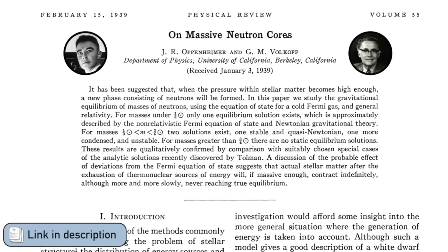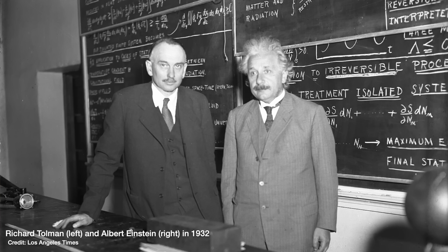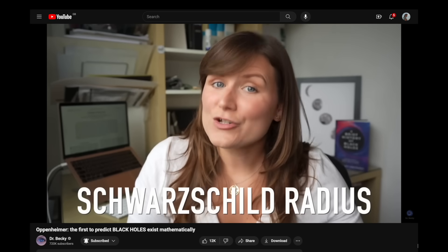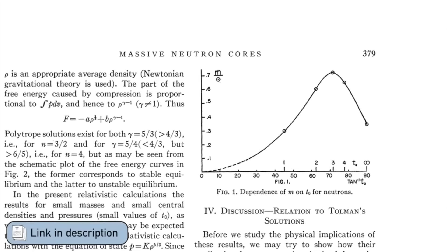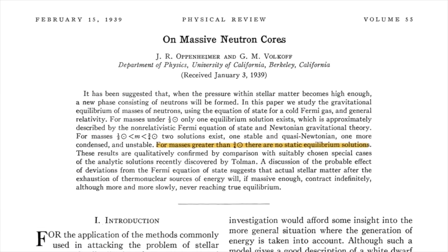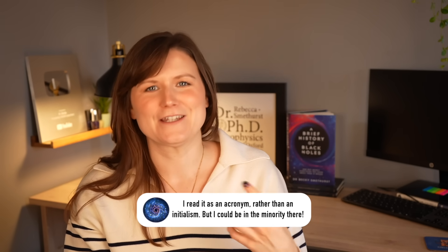The first people to realize this and theoretically calculate it were George Volkoff and Robert Oppenheimer, using the work of Richard Tolman — a moment actually depicted in the recent film Oppenheimer, and which led them to be the first to mathematically predict the existence of black holes. This was back in 1939, and they left out a few key bits of physics, which meant they got an answer that was a bit too low — 0.7 times the mass of the sun. But this limit is still known as the Tolman-Oppenheimer-Volkoff limit, or the TOV limit.